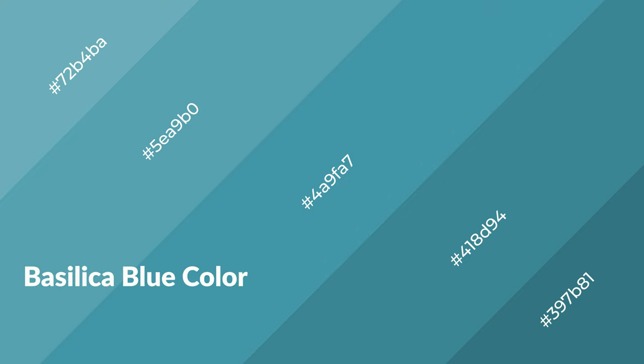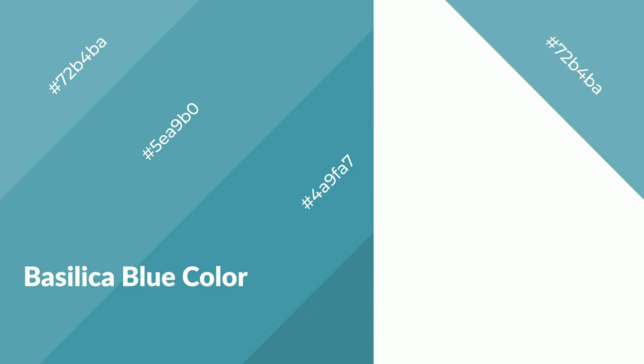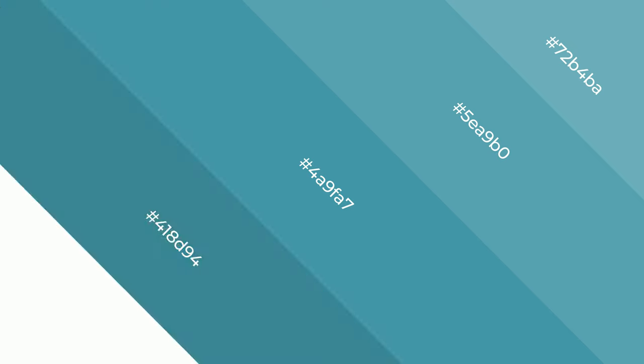Basilica Blue emits calming, serene, soothing, refreshing, spacious, unwinding, peace and relaxed emotions.